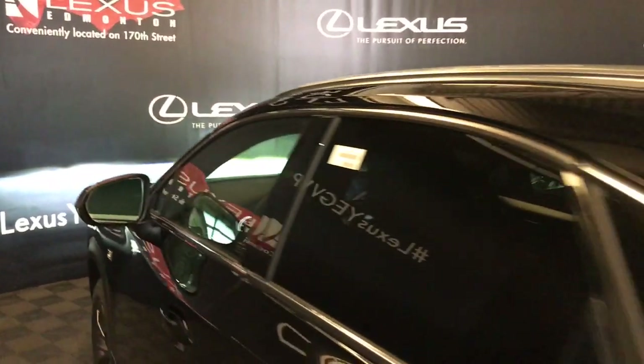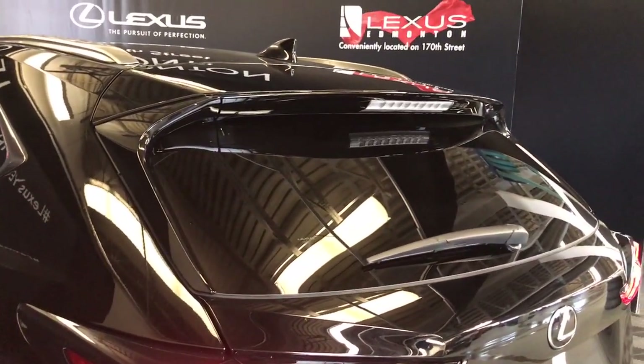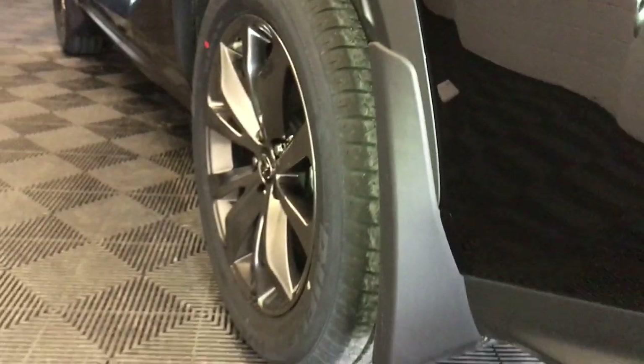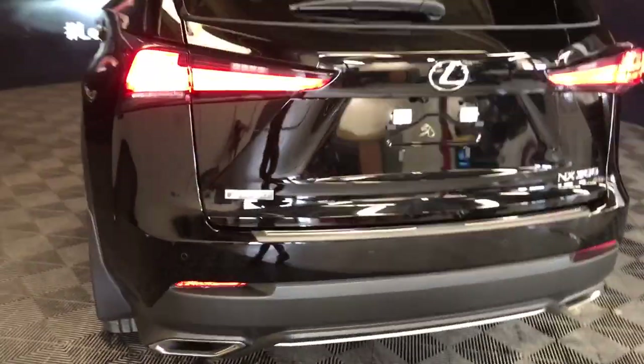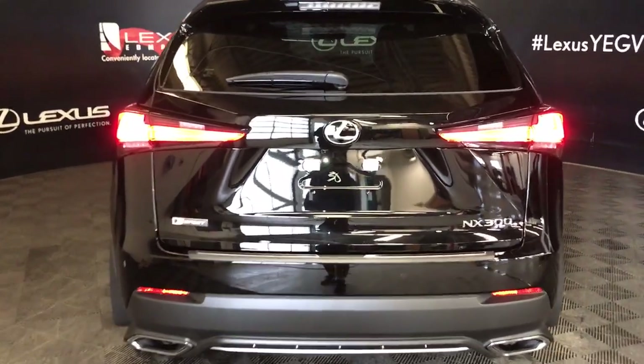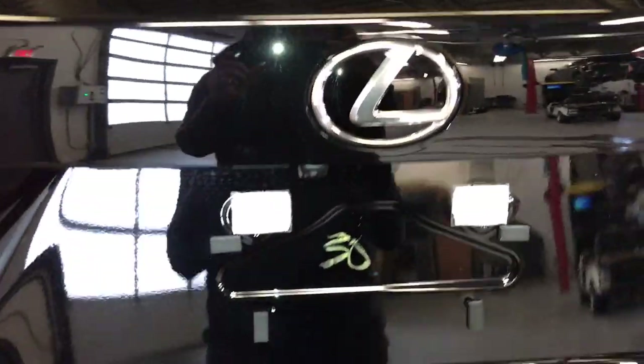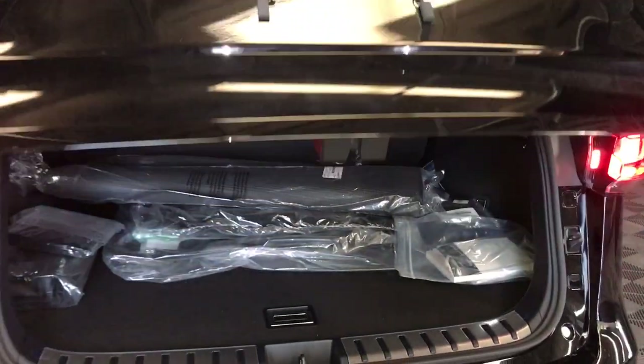Heading to the rear of the vehicle, we see aluminum roof rails with rear spoiler. Rear privacy glass with wiper and LED brake lamps. Both front and rear have mud guards. Sensors at the rear for intelligent clearance sonar, rear cross-traffic braking and alert, and dual exhaust. Three points of entry into the rear cargo space with key fob remote, the driver's side for power trunk release, and underneath the Lexus symbol.